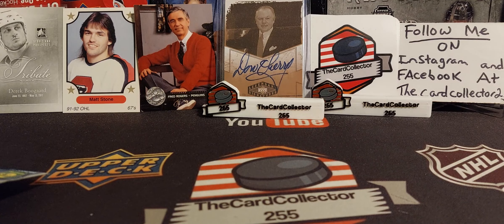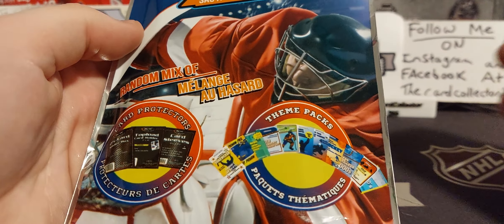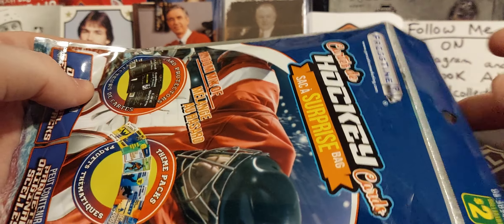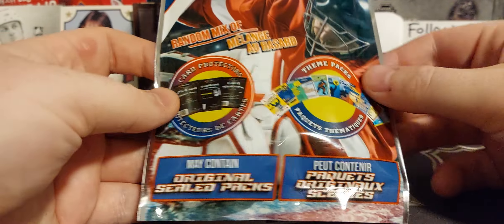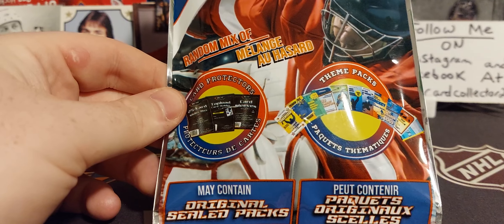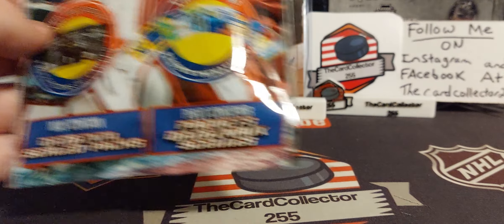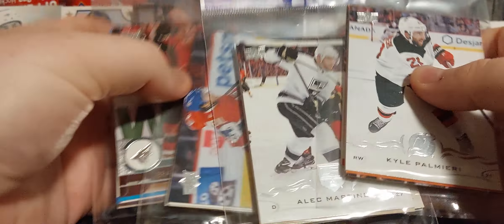Hey guys, this is the Card Collector, and today we are doing Pristine Dollarama packs. These mystery packs are $2 plus tax at your local Dollarama. Pristine makes these — they contain supplies such as top loaders, packs of 100 penny sleeves, card soap dishes, and you also get theme packs, usually two or three. I've picked up four of these. Let's get this video started.